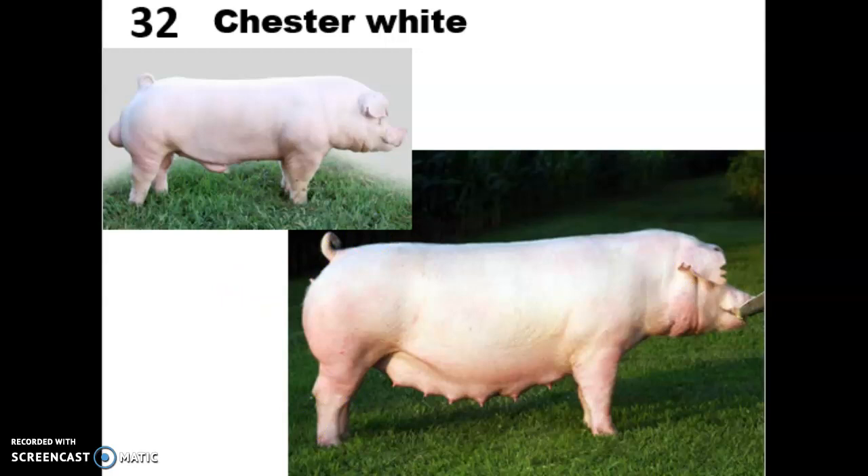They are a maternal breed, known for excellent mothering abilities. Their piglets grow pretty rapidly, and they're known for having really sound conformation — a great breed if you're trying to improve your breeding stock, which is exactly why we bought Charlotte. They also have a really good conception rate, it's easy for them to give birth, and they're 12% more likely to have successful pregnancies than other breeds. They also have higher survival rates for their piglets and tend to have larger litters.